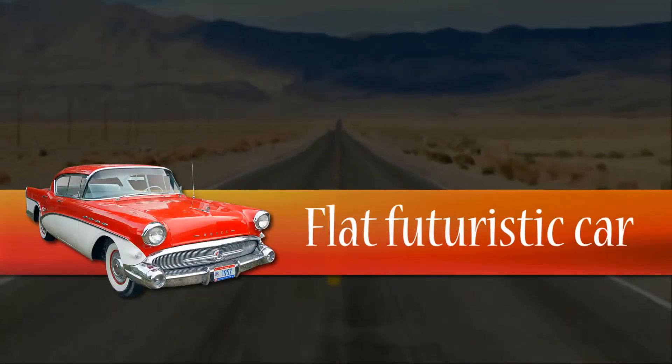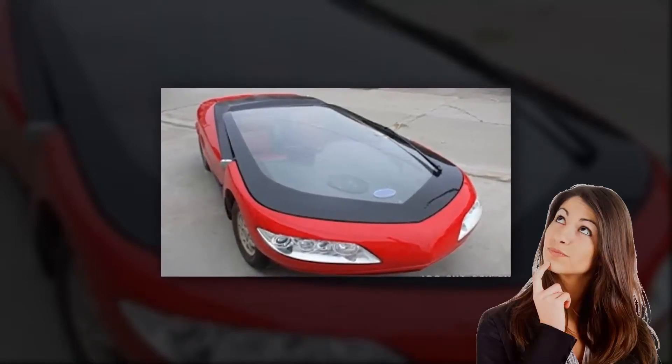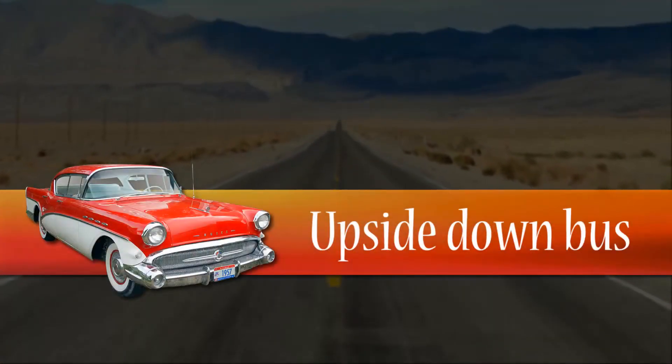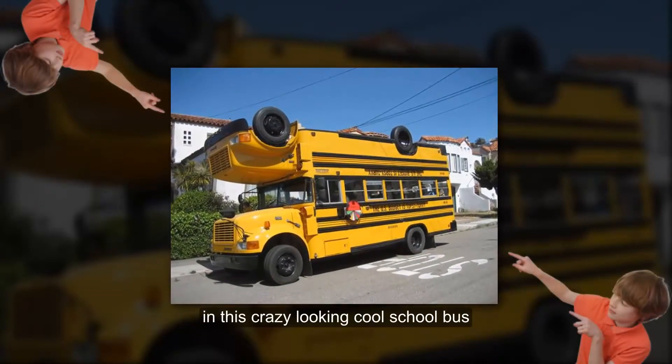Flat Futuristic Car. It will make you look twice as you might be wondering how you would sit or drive. Upside Down School Bus. Your kids will be so excited to go to school in this crazy looking cool school bus.